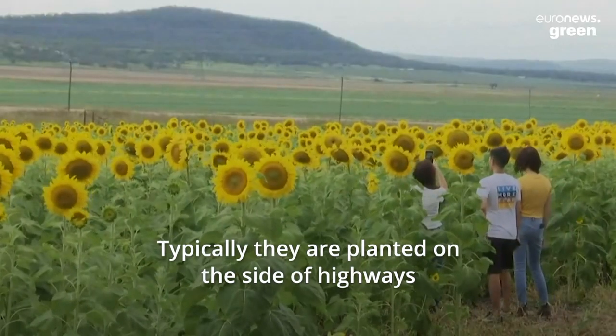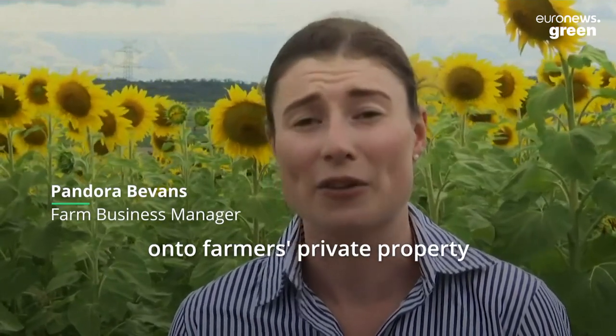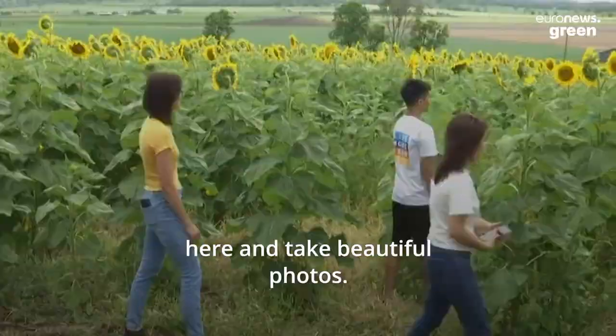Typically, sunflowers are planted on the side of highways, which means people are often parking in dangerous situations or trespassing in some cases onto farmers' private property. That's why we decided to open the fields up so the public can walk right through and take beautiful photos.